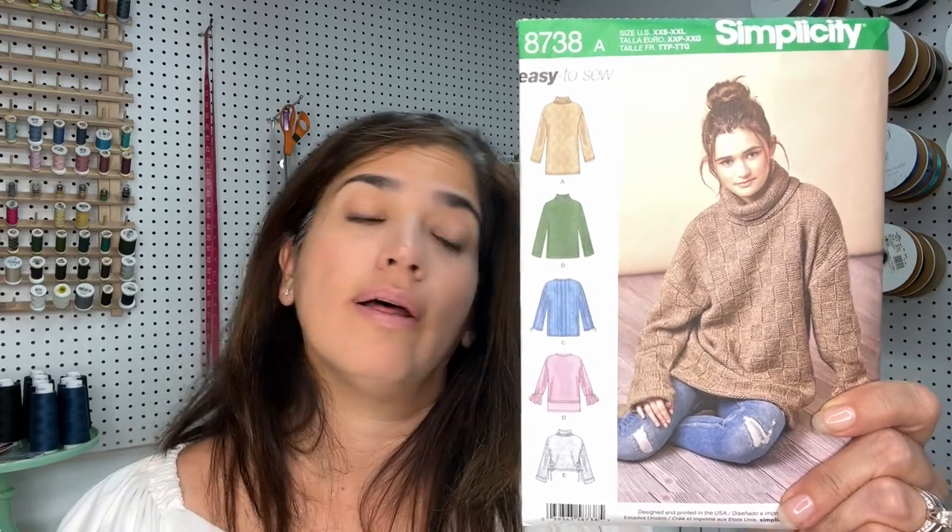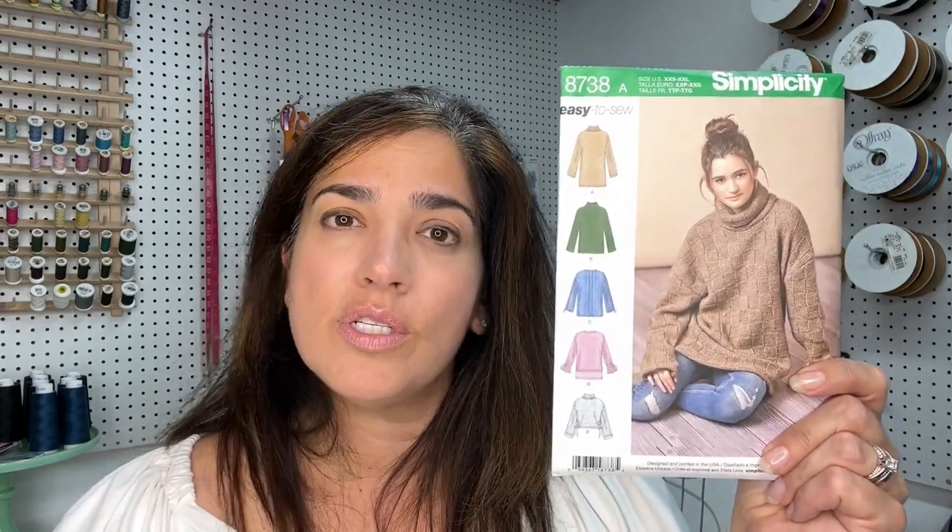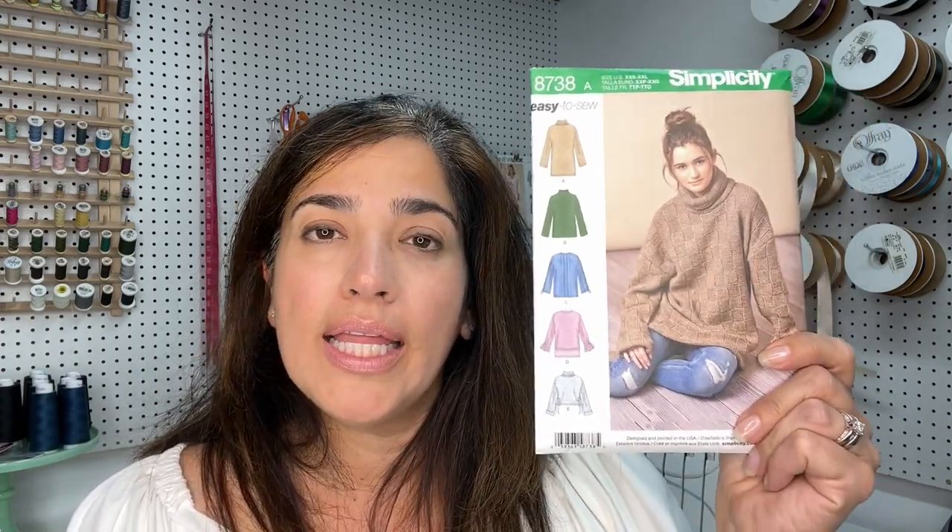I also wanted to talk about some honorable mentions — patterns I've made. For example, Simplicity 8738 is no longer in print. It is an oversized sweater with drop shoulders and roll necklines, with a couple of different views like a crew neck. You can make it with two yards of fabric. I made one for my daughter and she absolutely loved it — she likes things that are very loose on her. It's a nice little pattern if you just want something comfortable. Oversized, so no big deal with fitting.